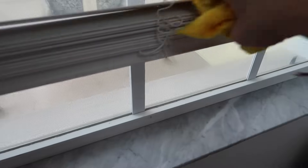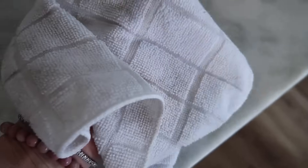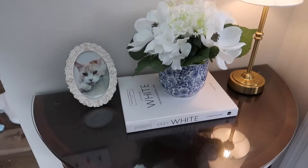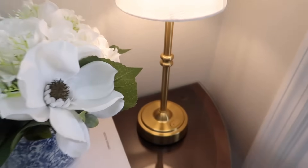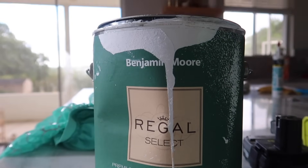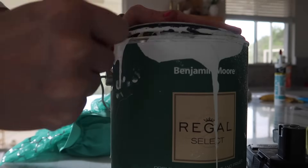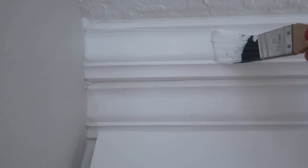I noticed the blinds were so dirty but I was tired and told myself I wasn't going to do it — and then I went back and did it anyway because I can never do something halfway. I also noticed I needed to paint the top of the crown molding. I used some trim paint from Benjamin Moore — there was no name to it — but it came out a different color and I was a little disappointed.